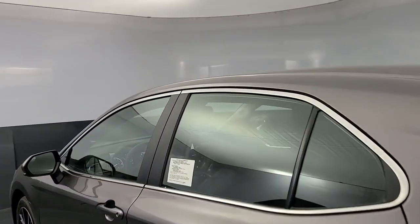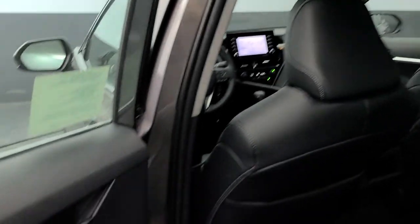We'll toss you the keys and help you start an exciting new chapter in your driving story.